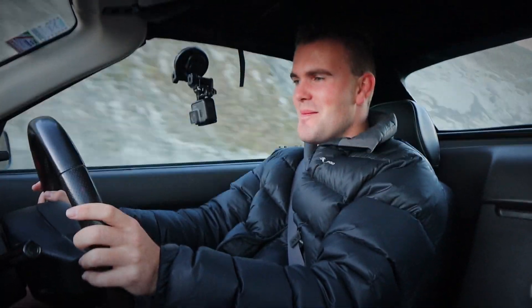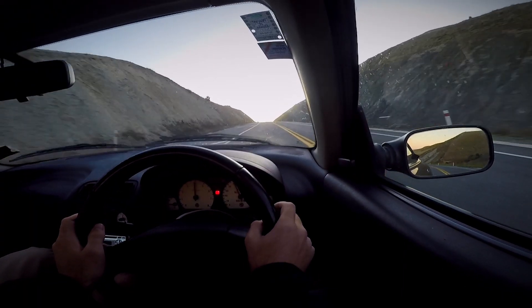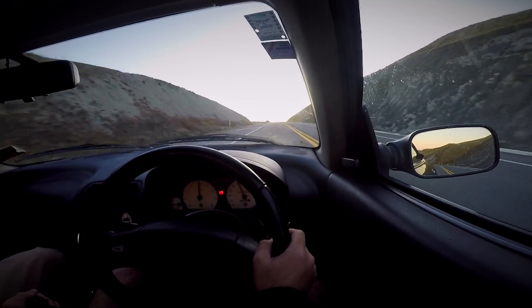But you don't buy a car like this for a refined experience — you buy it because it's fun, and that it very much is. For $3,000, or even less if it's got a few issues, you can get one of these things, and it's hard to think of a car that's any better value.